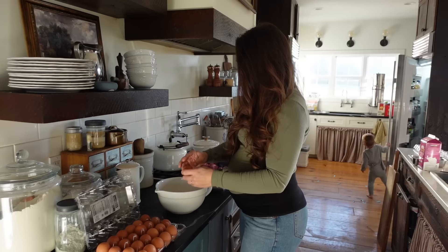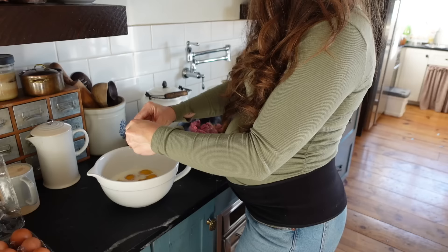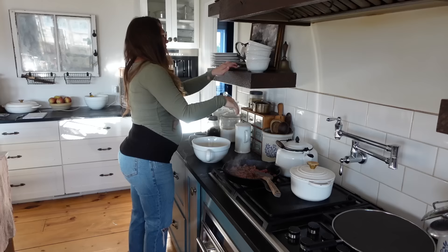We are still in our homesteading drought, and to add insult to injury, not only do we not have our own eggs — I did do a Costco run and got the jumbo containers of eggs — we also don't have our own milk, and we ran out of sausage. I can't believe it. I think this might be the first time in many years with my husband that we've run out of sausage, because he processes a lot of our meat and always makes all of our sausage and prides himself on that.